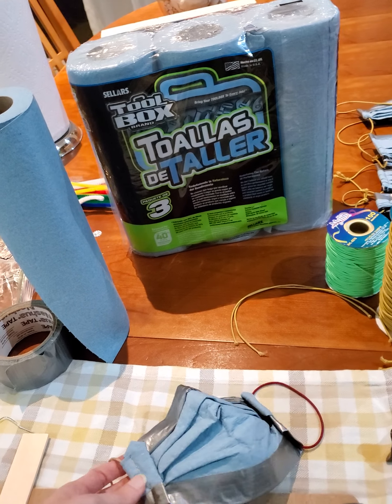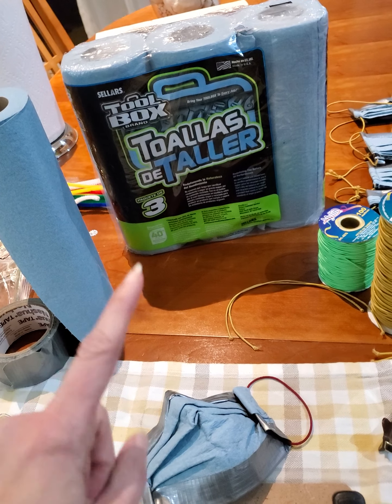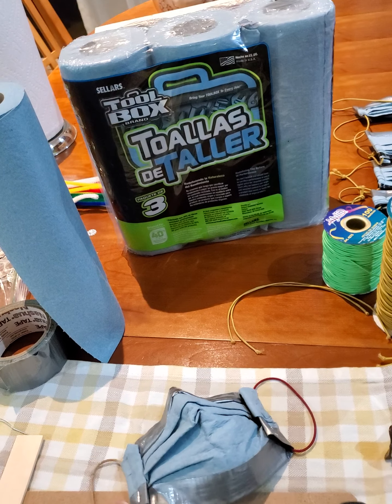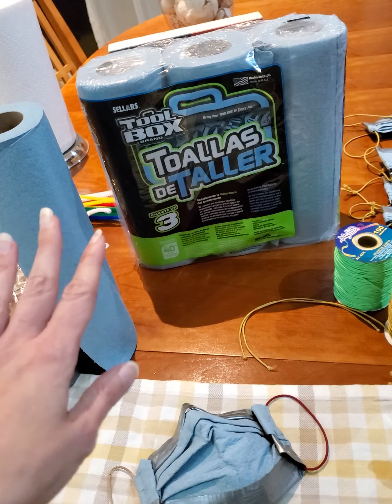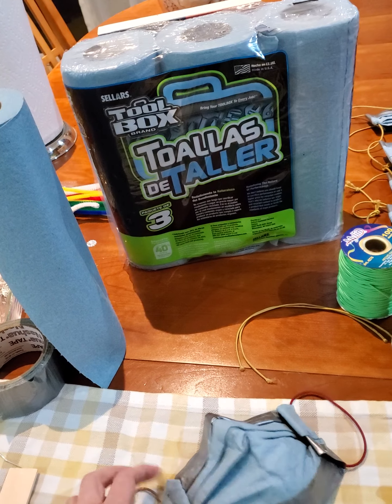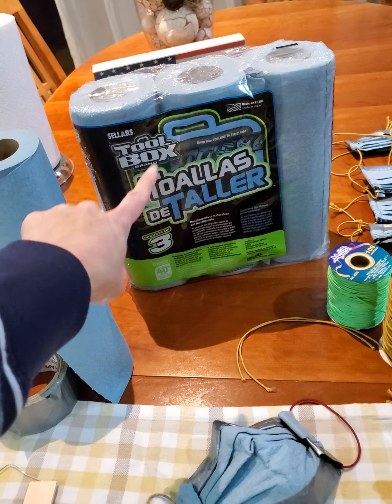I have seen it sold at Tractor Supply Company. Walmart and Target are currently sold out. Some of the mom and pops, some of the smaller grocery stores may still carry it, but this is commonly sold at auto supply stores. So any type of auto store may still have this in stock. We are looking for something similar to this.